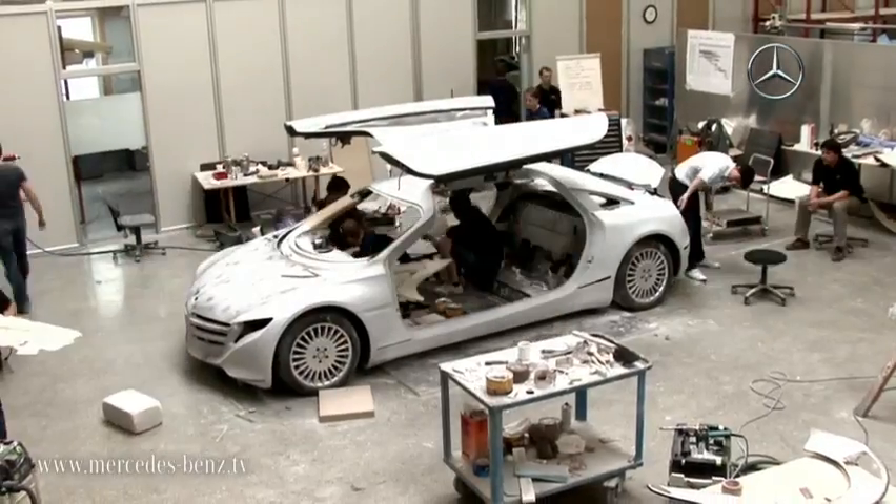We had less than a year for the assembly and the detailed development of this vehicle, so we have essentially worked a miracle. And I'm amazingly proud of the fact that we have completed everything in this short time. Naturally, the credit goes to the large project team in particular, who are responsible for this, because without them this would never have succeeded.